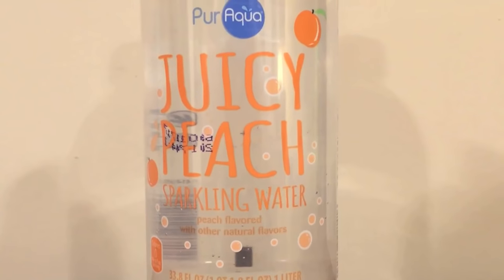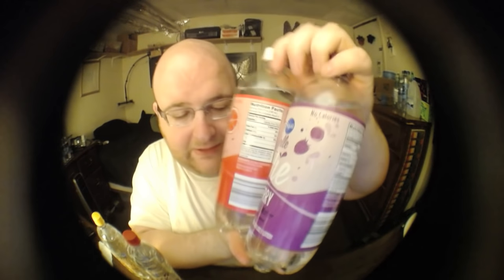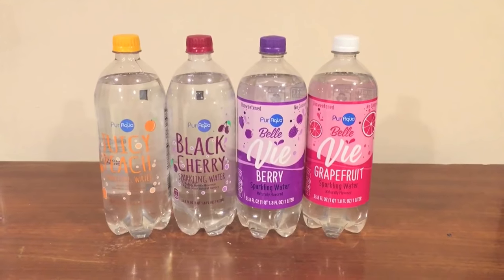As you can see, these two labels look almost exactly the same. We have Juicy Peach and Black Cherry, so these labels look almost identical except for the names. And these two labels look almost exactly the same — there's Grapefruit and there's Berry. But if you compare these two to these two, they don't match. They're the same size, the same shape bottle, but the labels are different.